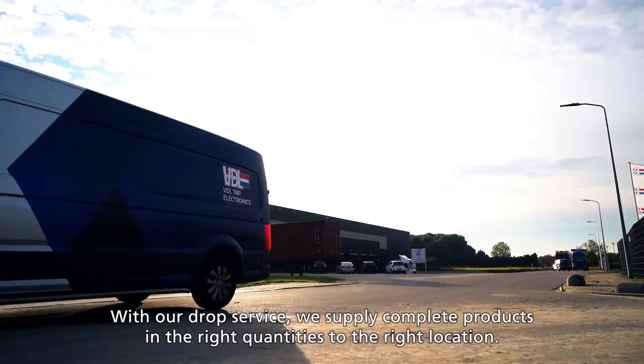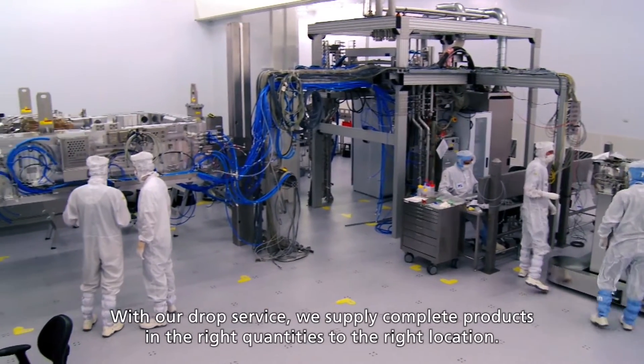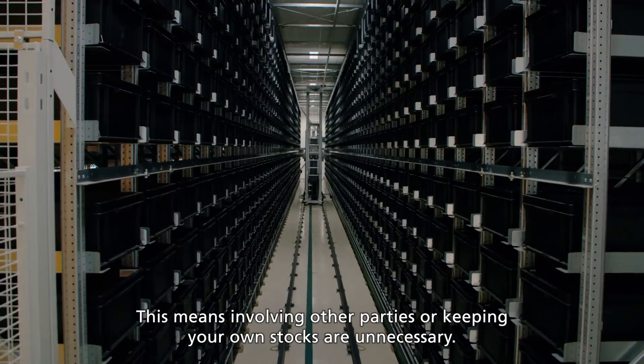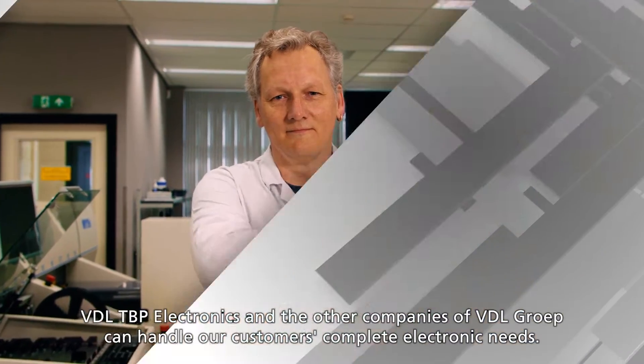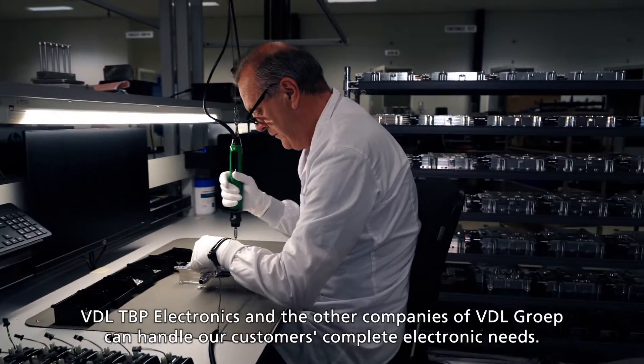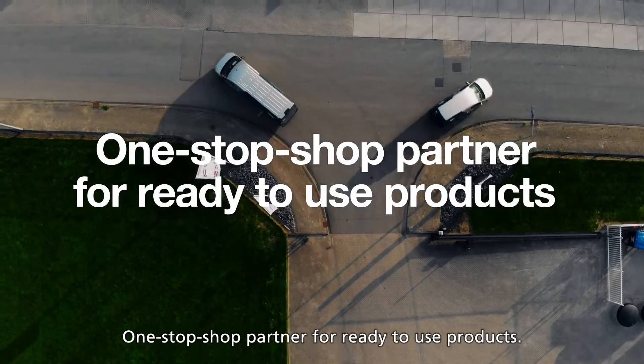With our drop service, we supply complete products in the right quantities to the right location. This means involving other parties or keeping your own stocks are unnecessary. VDL-TBP Electronics and the other companies of VDL Group can handle our customers' complete electronic needs — one-stop shop partner for ready-to-use products.